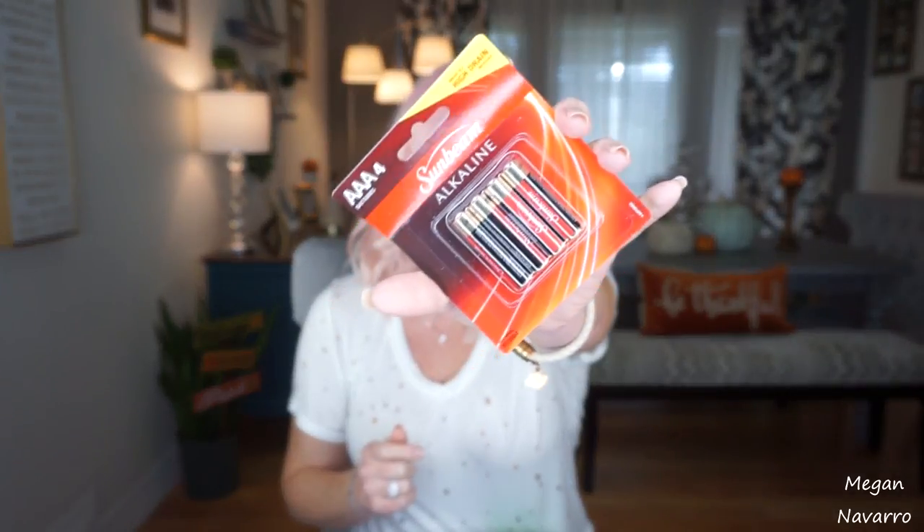I also picked up some batteries. I know a lot of people don't like Dollar Tree batteries, but I personally have never really had an issue with them. I get the Hydrain ones and they work just fine for me, so I got some extra ones to have on hand. We have some other name brand ones as well, but I really don't have an issue with these.